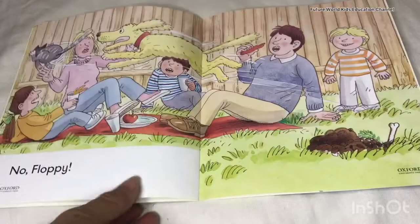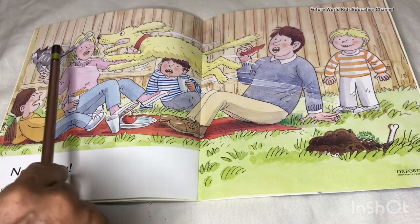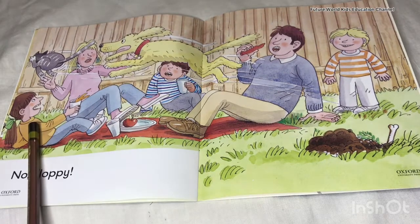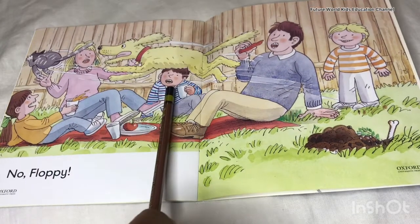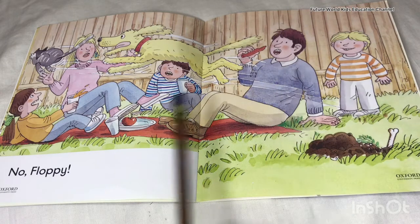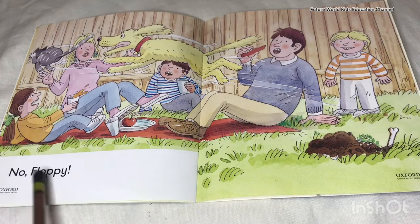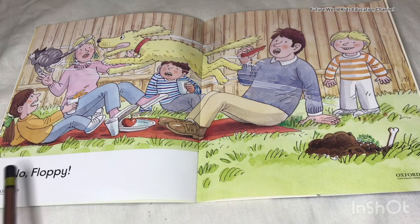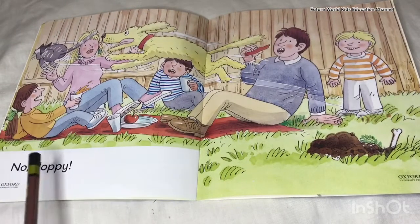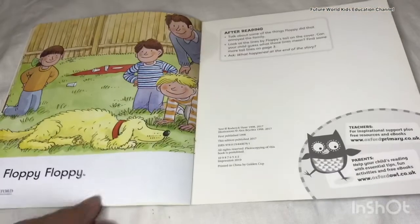My friends, you must repeat with me all the words. On this page you can see a cat and they are saying, 'No, Floppy! No, Floppy!' because Floppy is chasing the cat.